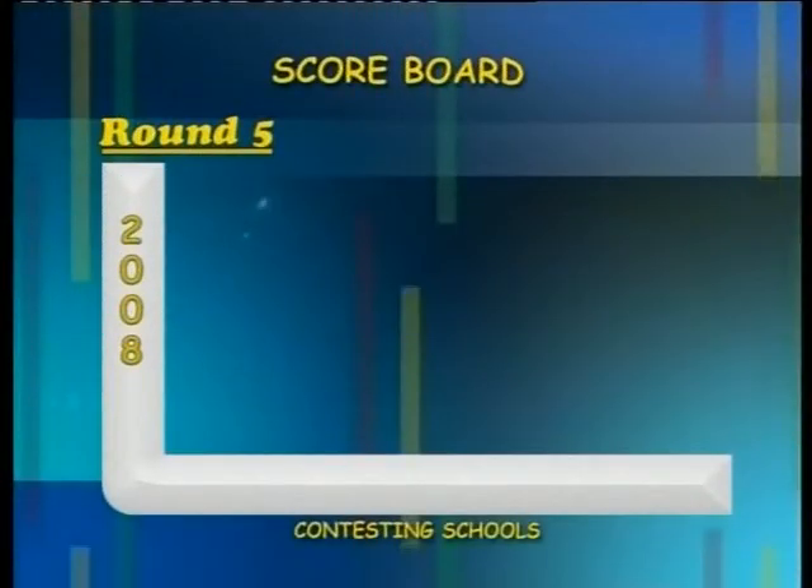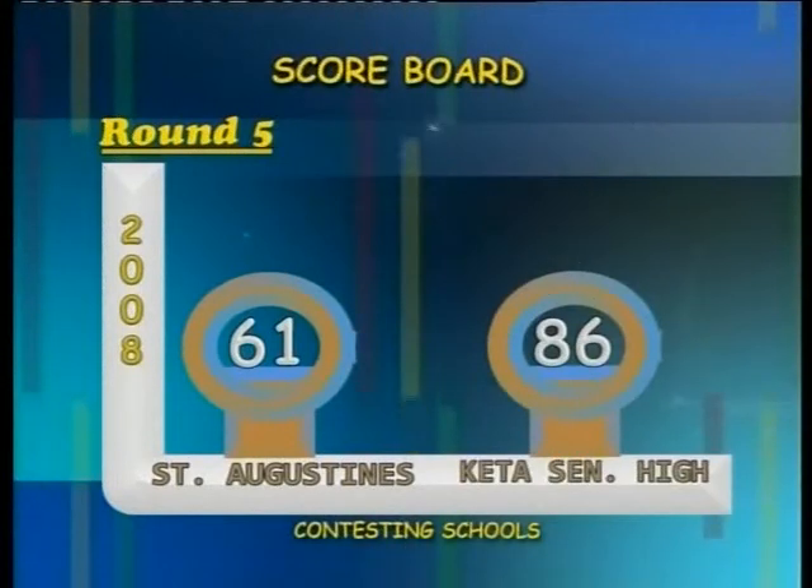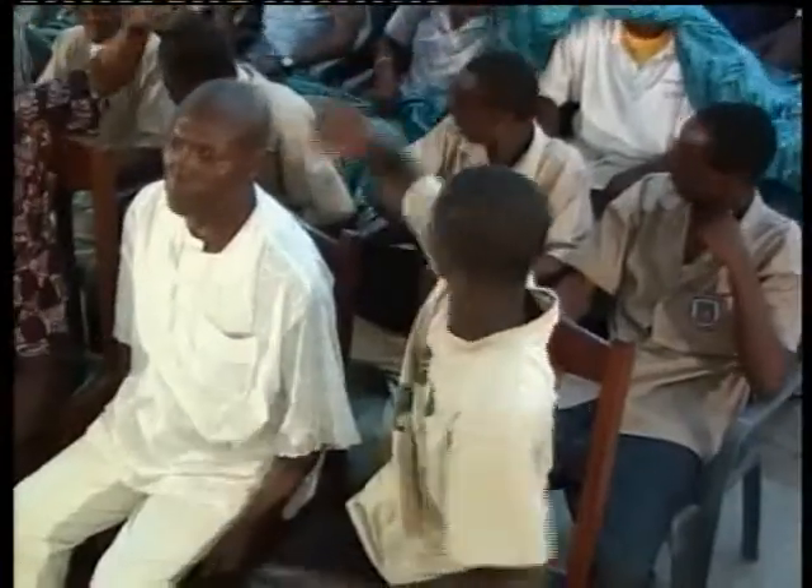At the end of the contest, the final scores are: St. Augustine's College, 61 points; Keta Senior High School, 86 points. St. Augustine's College, unfortunately this is the end of the road for you — thank you for giving us a good contest. Keta Senior High School, congratulations on winning this one. That was an amazing performance. Continue with your preparations — I shall look forward to seeing you in the semifinals.